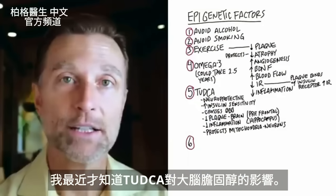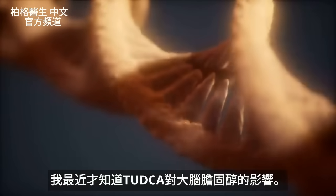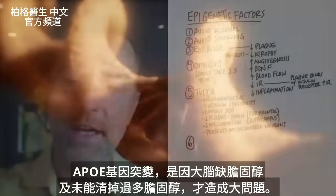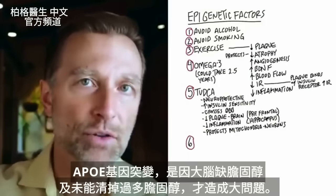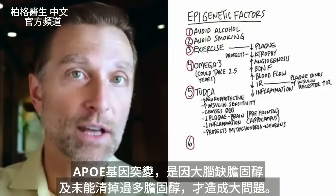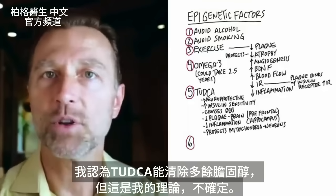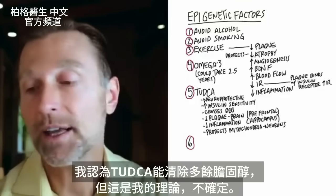TUDCA is a very interesting molecule, especially as it relates to cholesterol regulation, because what bile salts do in general is help to balance out, regulate, and modulate cholesterol. I had no idea until recently what it can do to cholesterol in the brain — because remember, this genetic variation creates a big problem with two things: a deficiency of cholesterol, as well as a lack of clearing of cholesterol in the brain. I think TUDCA is really just helping you clear out this excess cholesterol, but that's just my theory.